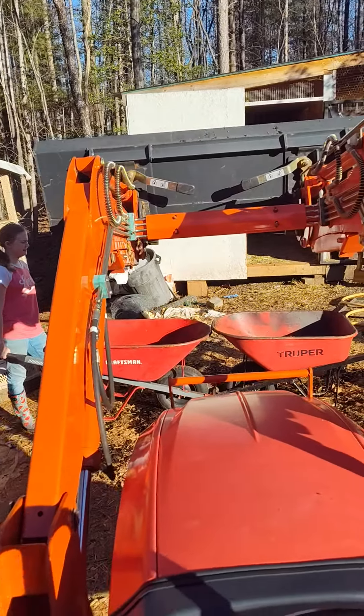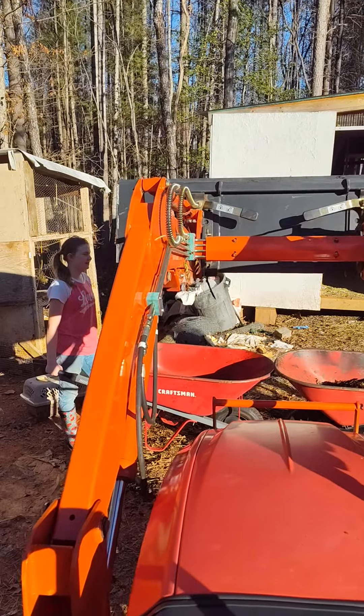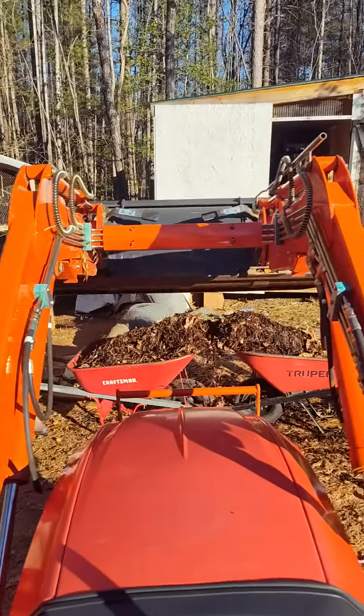What's up guys, Wes here, Hodges Lawn Care and Landscaping. Got the girls out doing some work. Putting a little bit of mulch, refreshing up the mulch area in our chicken coop area.